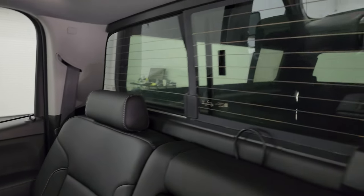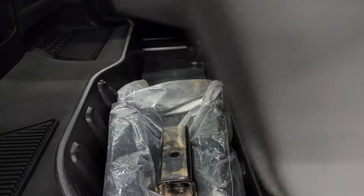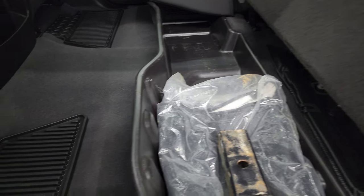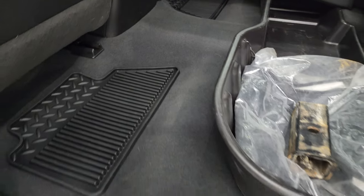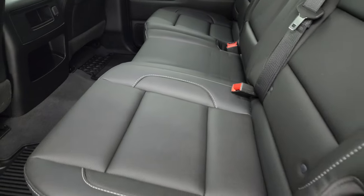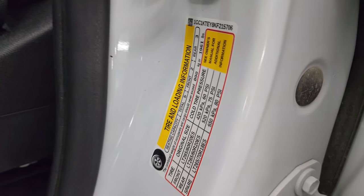The back seats are in fantastic condition — they don't look like they've ever been sat in. It has the latch child safety system, a power sliding rear window with built-in rear defrost, and the headliner is like new. You get a winter front storage basin, factory all-weather floor mats, very nice and clean carpeting, and the inside of the doors all look fantastic — no corrosion. Those seats fold down easily. There's the VIN sticker — no Canadian trucks here — and the tire and loading information sticker.